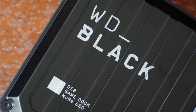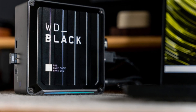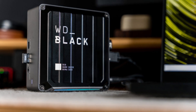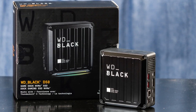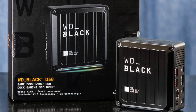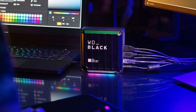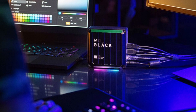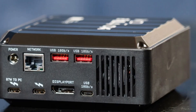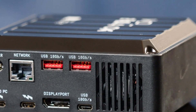Available in 1TB and 2TB capacities, this game dock isn't just about storage — it also functions as a high-performance hub, featuring multiple USB-C, USB-A, DisplayPort, and Ethernet ports, allowing users to connect all their essential peripherals. The RGB lighting adds a sleek aesthetic touch, and with customizable settings through the WD Black dashboard, users can tailor their setup to match their gaming rig.